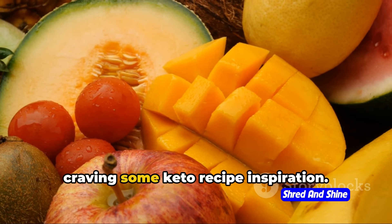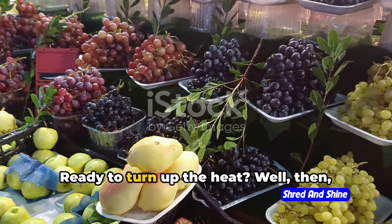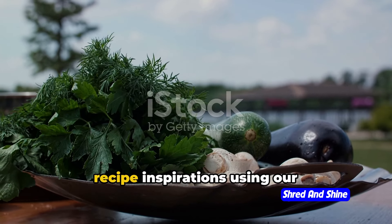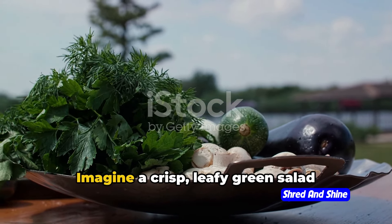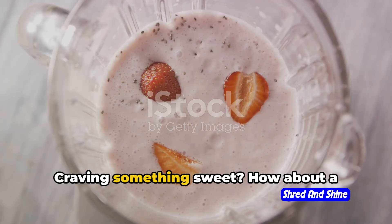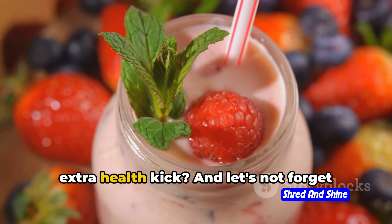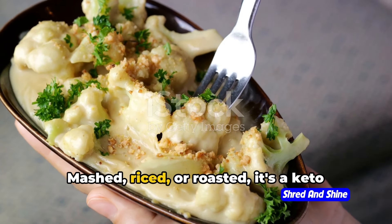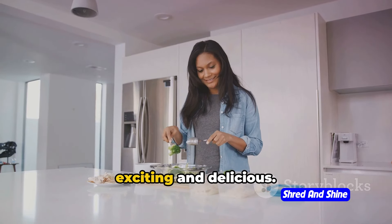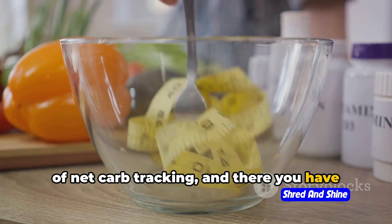A little birdie told me you're craving some keto recipe inspiration. Let's dive into the keto kitchen and whip up some delightful dishes using our keto-friendly fruits and veggies. Imagine a crisp, leafy green salad sprinkled with succulent blackberries, or a sizzling stir-fry brimming with vibrant broccoli and zucchini. Craving something sweet? How about a low-carb smoothie with a handful of ripe strawberries, a dollop of creamy Greek yogurt, and a dash of chia seeds for that extra health kick. And let's not forget our humble yet versatile cauliflower — mashed, riced, or roasted, it's a keto dieter's dream come true. Getting creative in the kitchen is a fantastic way to keep your keto journey exciting and delicious. Add a dash of discipline, a sprinkle of portion control, and a pinch of net carb tracking, and there you have it — delicious!